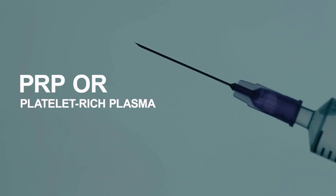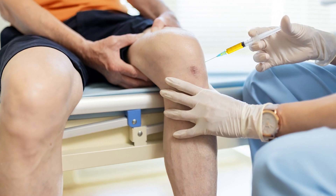PRP, or platelet-rich plasma, is a therapy that has been getting a lot of buzz lately as a possible treatment for knee osteoarthritis. The biggest question is: what is PRP and does it really work? In this video we're going to look at the science behind PRP and find out if it's going to be a game changer for knee osteoarthritis treatment or not.